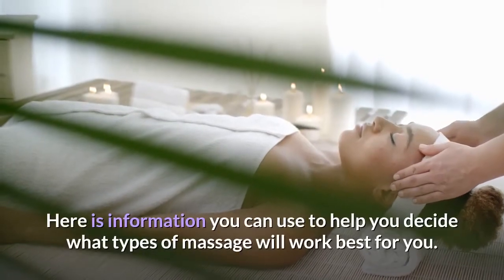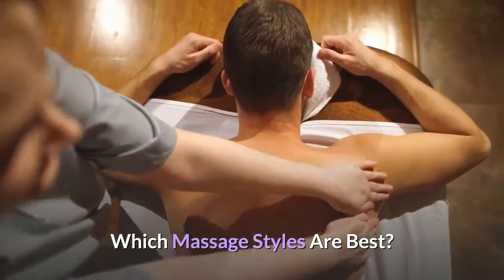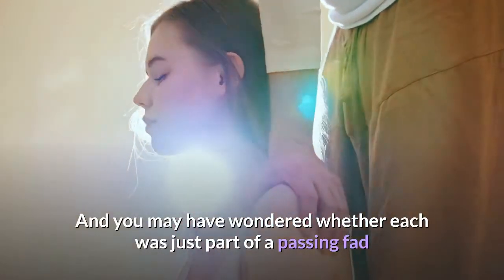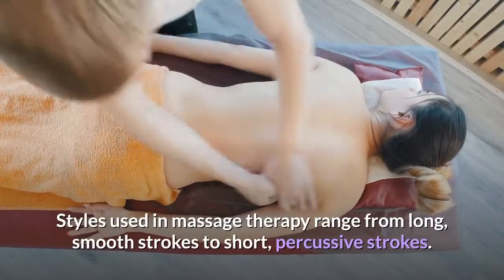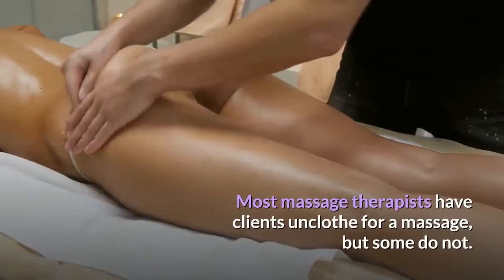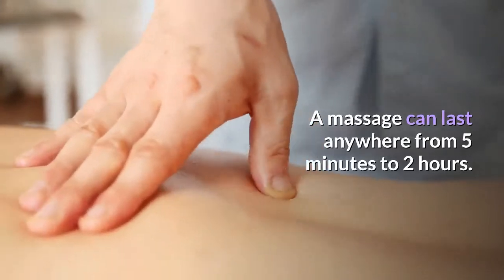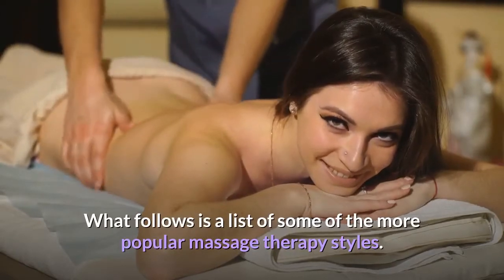Here is information you can use to help you decide what types of massage will work best for you. Different massage styles are popular at different times, and styles range from long smooth strokes to short percussive strokes. Some massage therapists use oils and lotions; others do not. Most have clients unclothed, but some do not. A massage can last anywhere from five minutes to two hours.